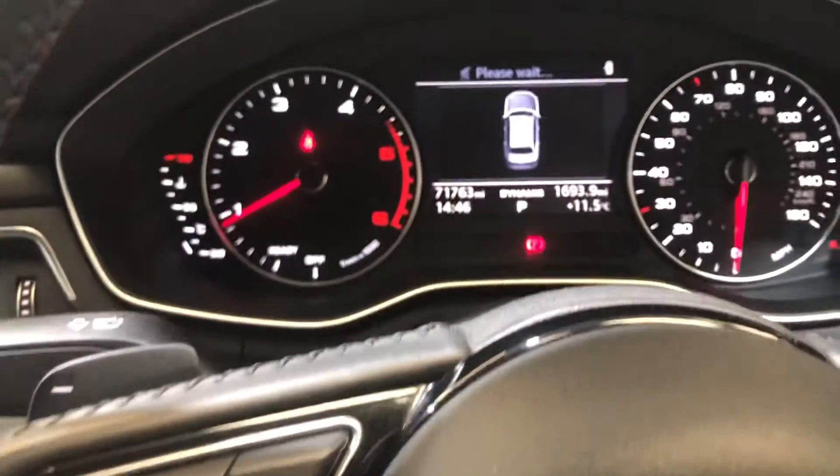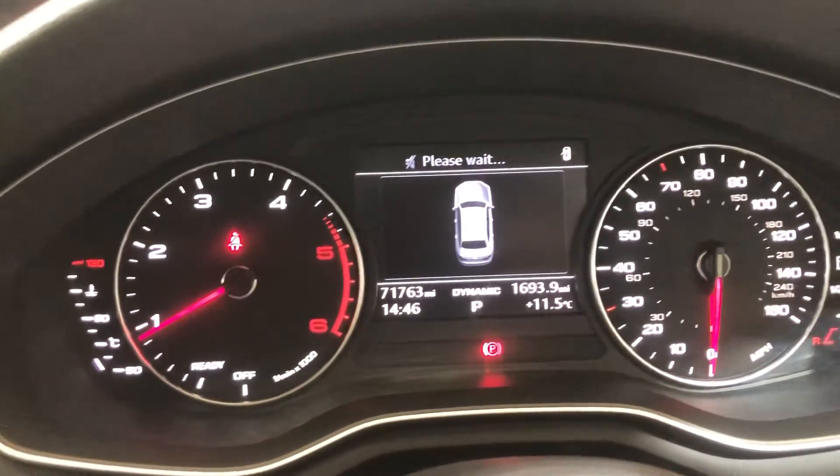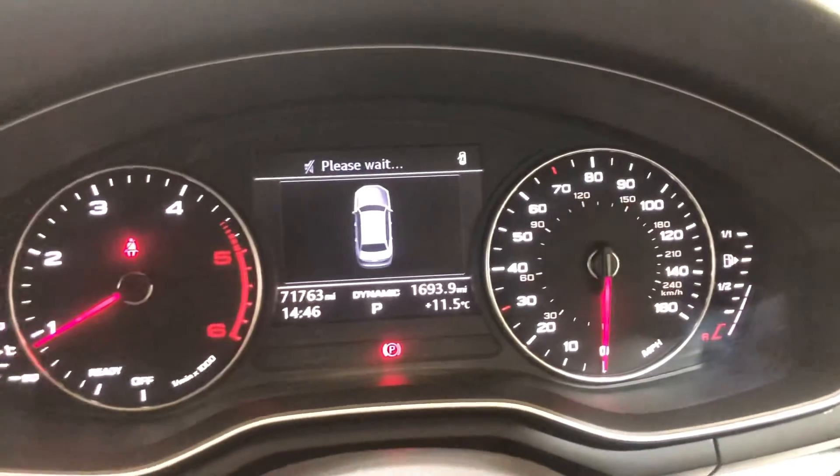It's done just slightly over 71,000 miles. It's just had a fresh service and a fresh MOT — it's a really nice car.